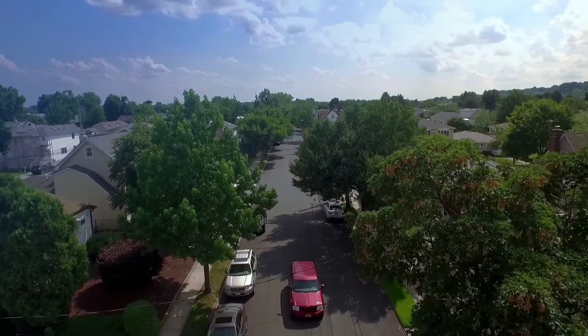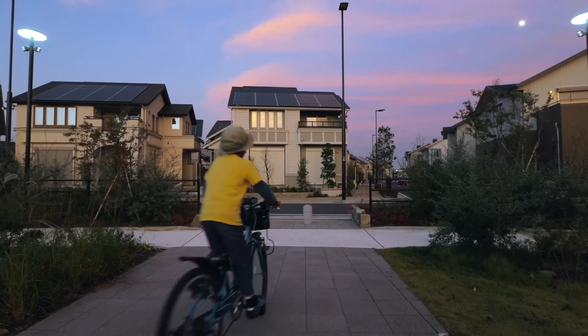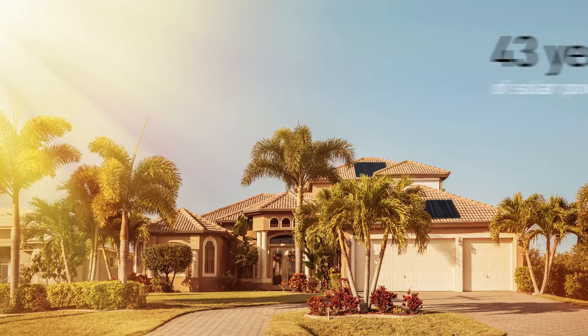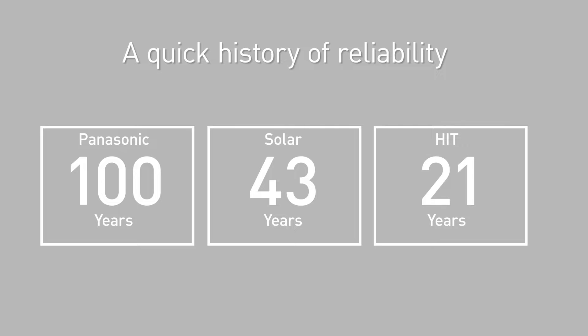Welcome to the clean energy revolution at Panasonic. You probably know we've been making the world a better place for a hundred years. We've also been pioneering solar power since the green movement began way back in 1975, when only a few companies were exploring alternative energy sources.